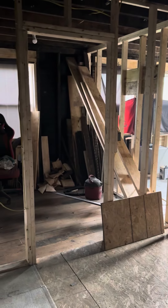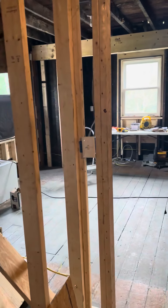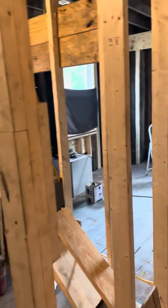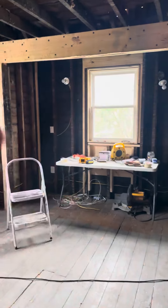Hold up one second — bam! Looking nice. This is the walk-in closet, this is the bedroom. We got scouts on the wall.